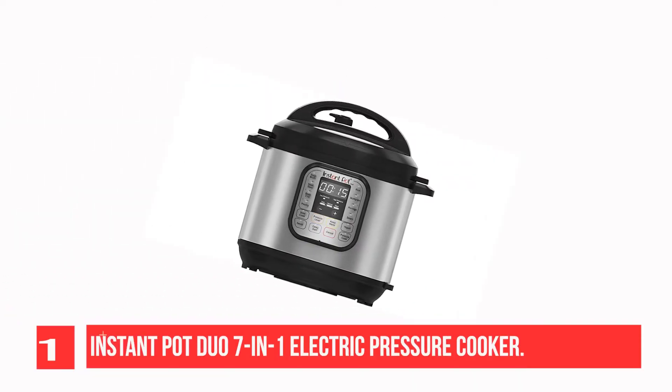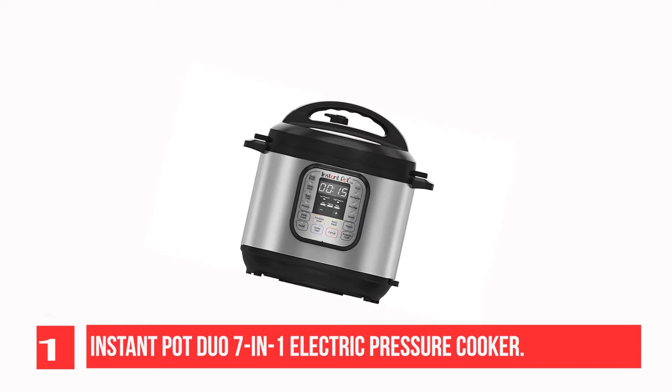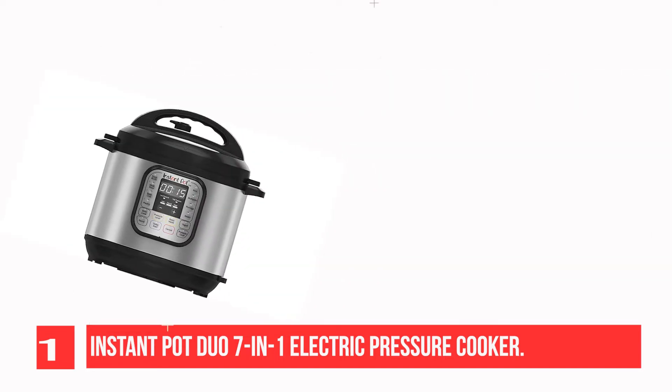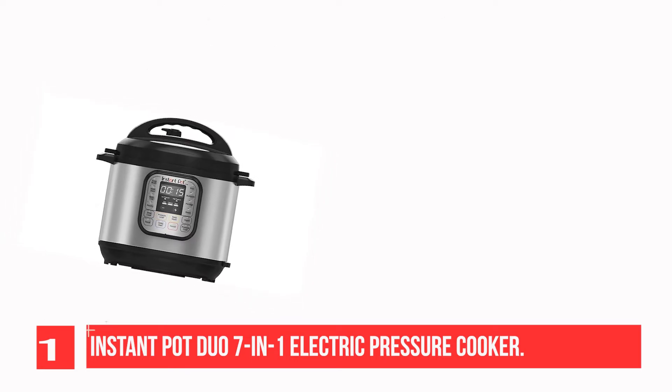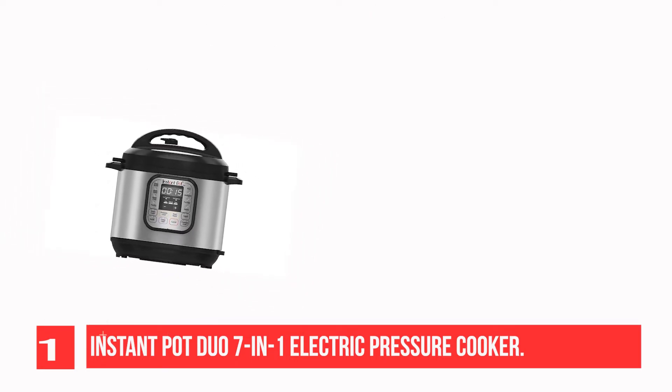Recommendation number 1: Instant Pot Duo 7-in-1 Electric Pressure Cooker. Easy to use, easy to clean, fast, versatile, and convenient. The Instant Pot Duo is the one that started it all.